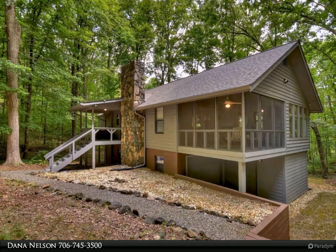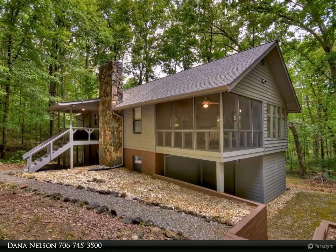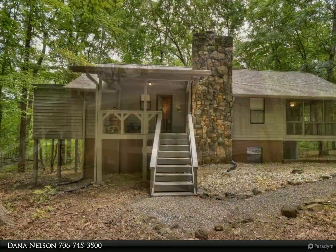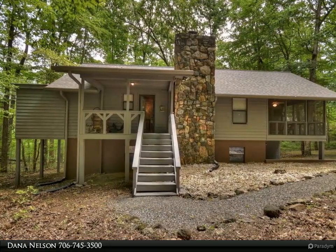This Coldwell Banker High Country Realty property video is presented by Dana Nelson. 3 bed, 2 bath quintessential cabin in the woods, plus sunroom, on almost 2 acres of land.